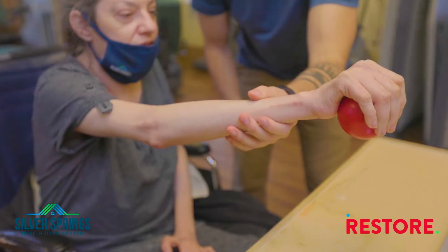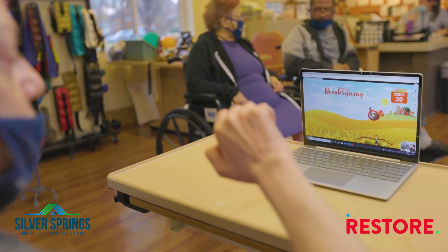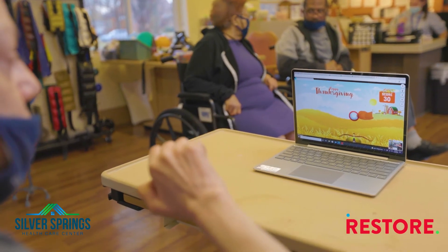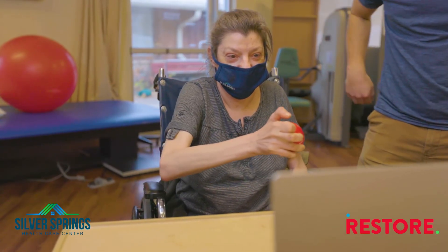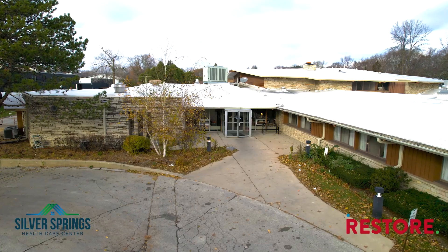If I were to recommend RestoreSkills to a colleague, I would tell them that it is very rehab based, rehab focused, and there are a lot of great programs within RestoreSkills to help our clients and residents meet their goals.